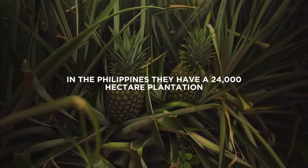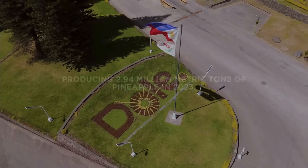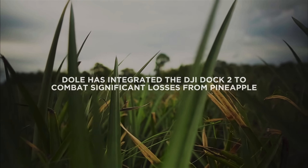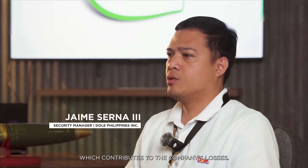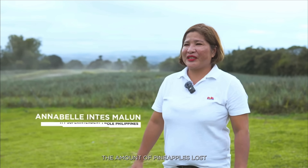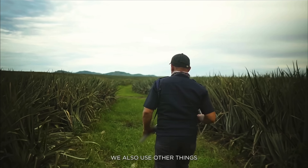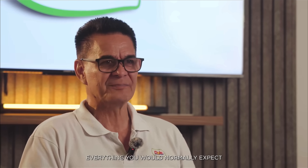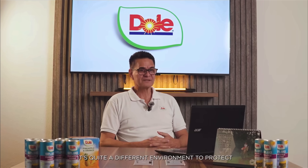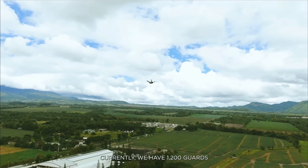We have 20,000 hectares of pineapple plantations, so it is very open — there are lots of people coming in and out that we do not know if they are authorized. Our main challenge is that our fruits are being stolen, which contributes to losses for the company. We have facilities, CCTV, access control — all of those things you would normally expect. But out in the fields it's quite a different environment to protect, and that's why we've got to look for alternative solutions.